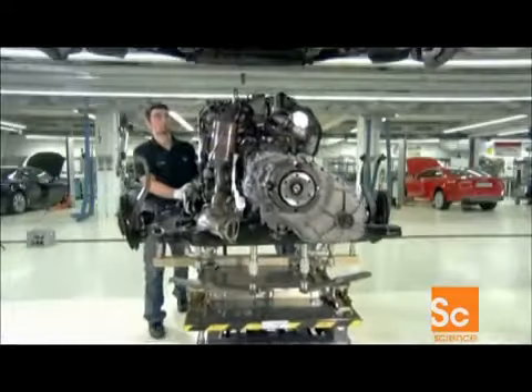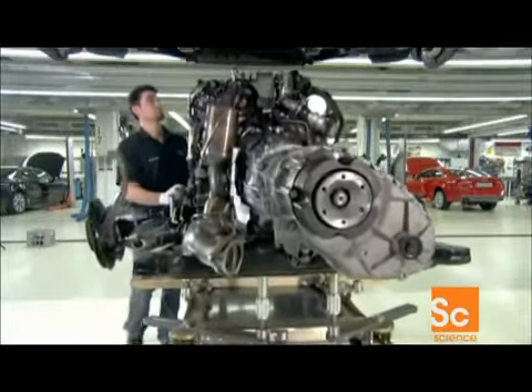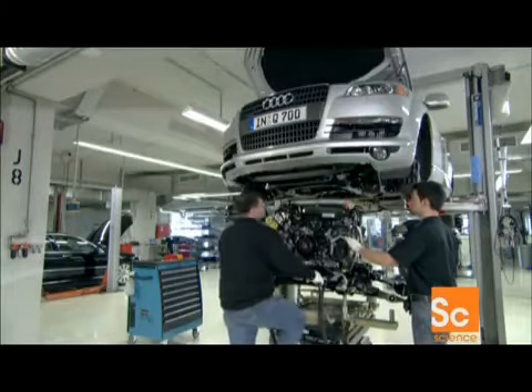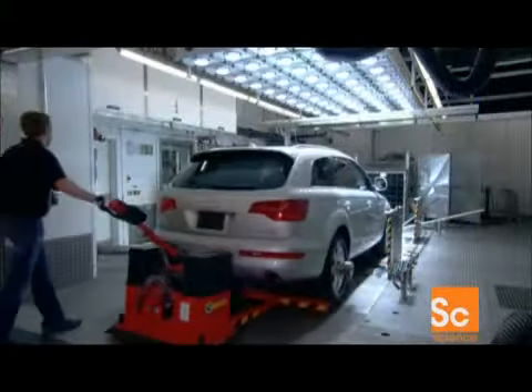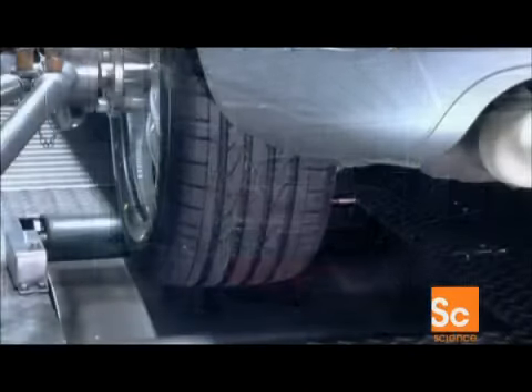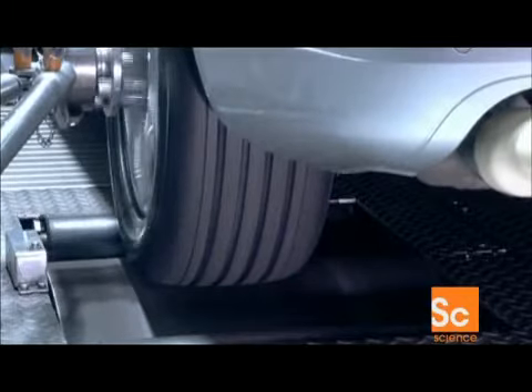Next, the engine goes into a test vehicle, which runs through specific driving cycles that simulate both highway and city conditions, all the while collecting the emissions exiting out the exhaust pipe. This test ensures that the engine meets or exceeds all the emission standards.